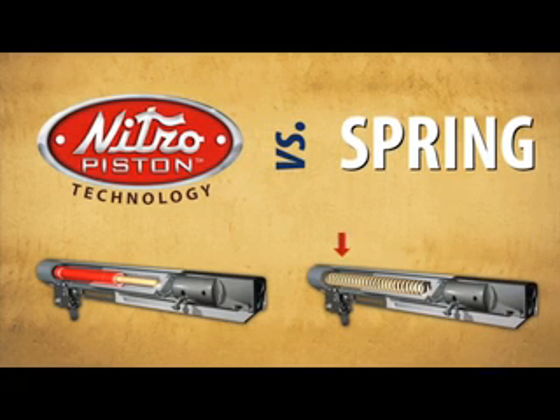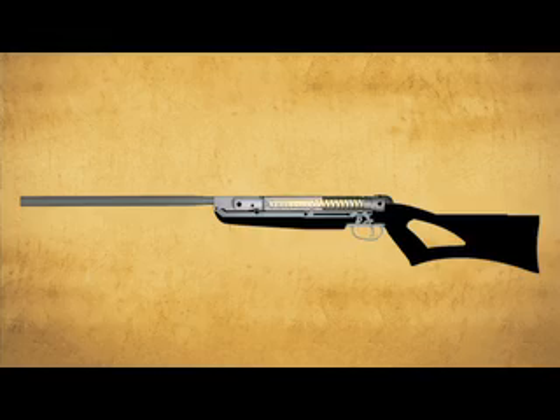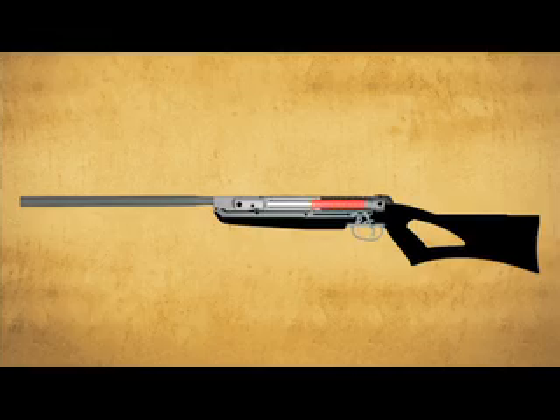Replacing a traditional steel-coiled spring with Nitro Piston technology has several advantages for the shooter. The first is vibration. A spring, by design, when it extends, is going to return some of that force in the form of recoil, causing a vibration in the barrel. Where the Nitro Piston extends smoothly, slams home, and gets the pellet on its way.